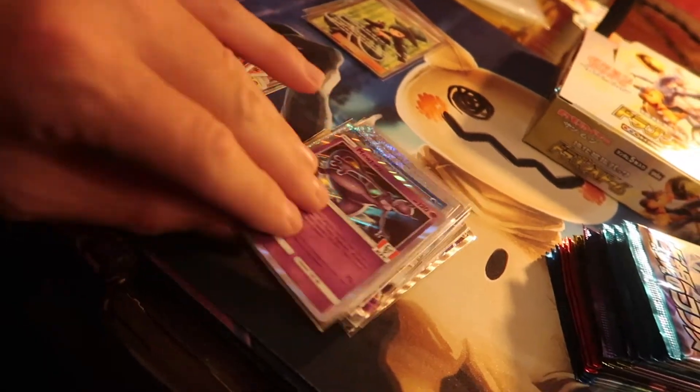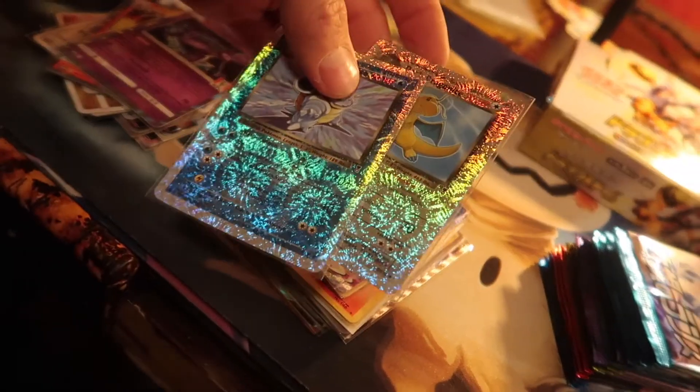I'm going to go quick through these. Charizard, Mewtwo — a couple legendary cards that I needed.